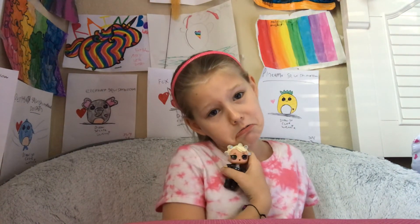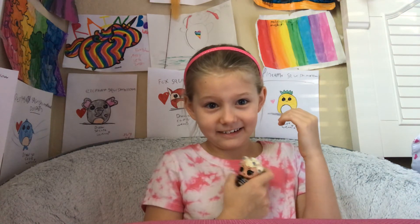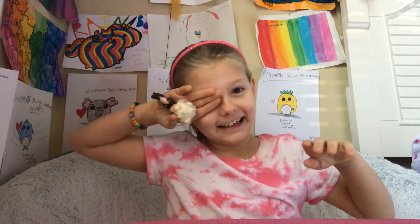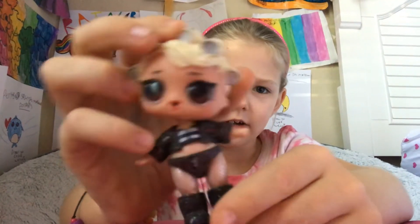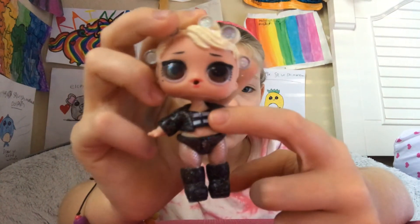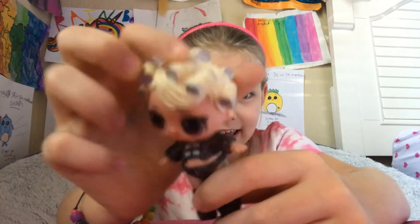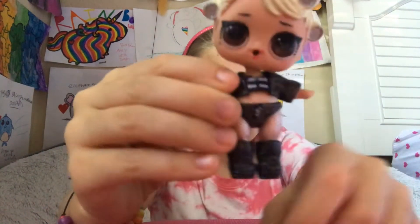So now we're on the last one. So now the next one is Goo Goo Baby. There's her beautiful tights, her shoes, her sweater, and her pants. And there's her hair. There she is.